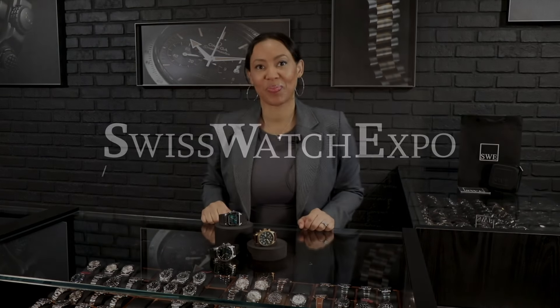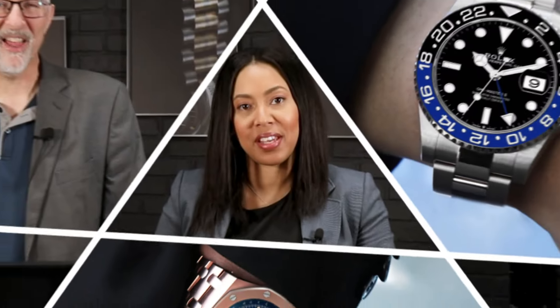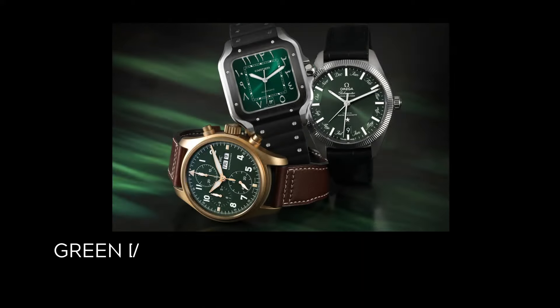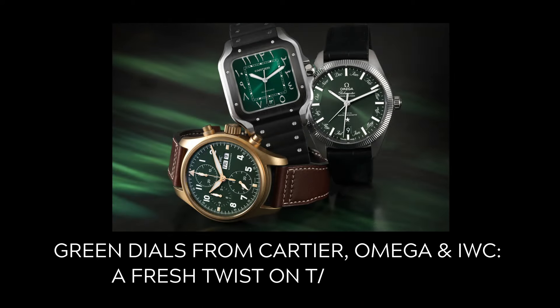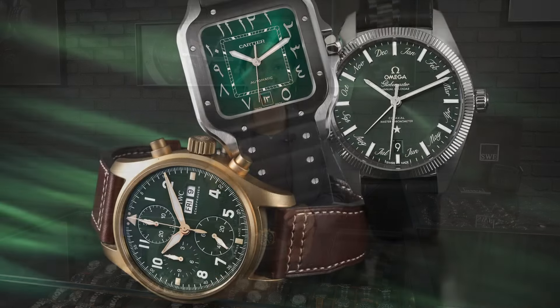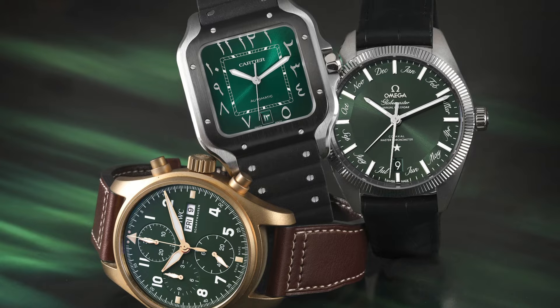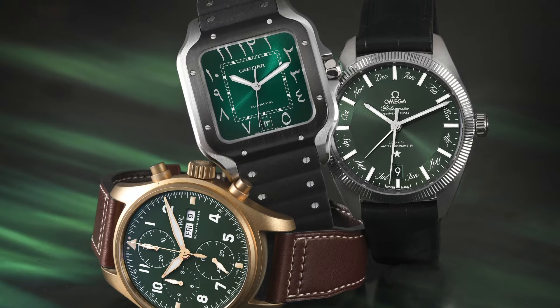Watch lovers, this is SwissWatchExpo. Welcome back — this is Angel, and every week we come at you with some really great timepieces. This week we're going to take a look at some green dial watches, perfect for going from winter to spring — really timeless designs that have a little touch of uniqueness to them. So let's get right into it.